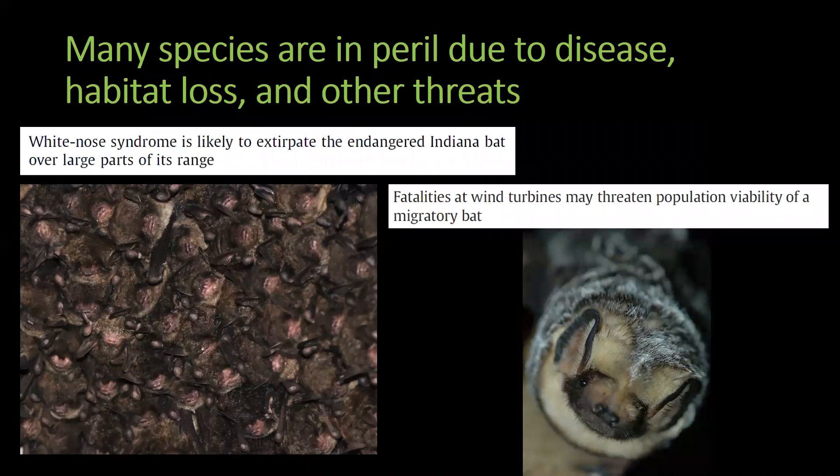Despite their value to us, bats are in trouble. Most of the species that we find in Mammoth Cave are imperiled due to disease, habitat loss, or other threats. For example, white nose syndrome — a disease caused by a non-native fungal species — has decimated populations of bats that hibernate in the large caves in the park during the winter. The fungus can attack and quickly spread among a hibernating cluster of bats while they are deep in sleep and unable to fight it off. This fungus eats away at wing tissue and causes the bats to wake up repeatedly during the winter, burning through valuable fat reserves, and they may starve to death before spring arrives.